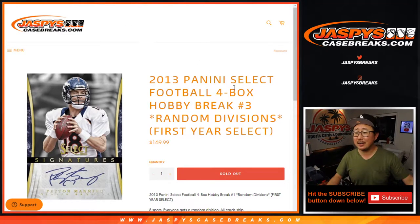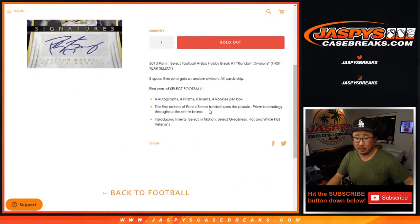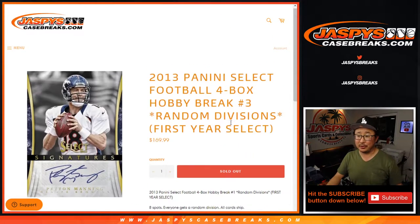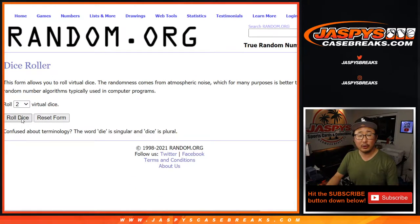Hi everyone, Joe for Jaspi's CaseBreaks.com coming at you with 2013 — a little blast from the past. Panini Select Football 4-box random division break, number 3. First time they did Select Football, so that's pretty cool. Big thanks to everybody for getting on the divisions. There are the divisions right there. Let's roll it.